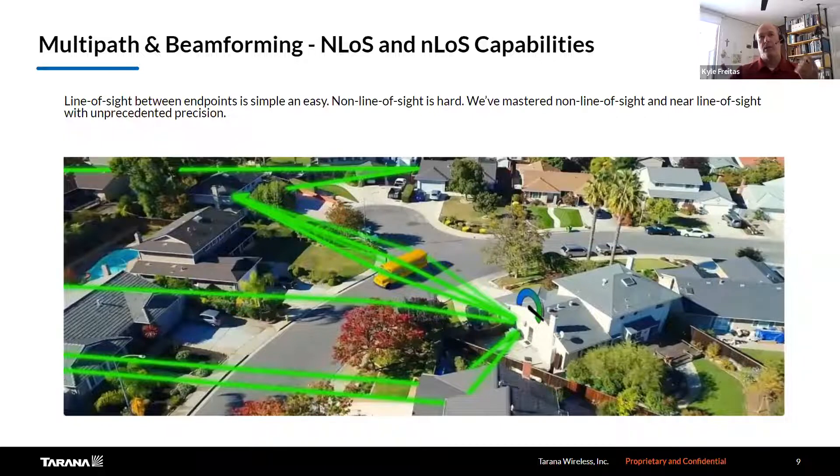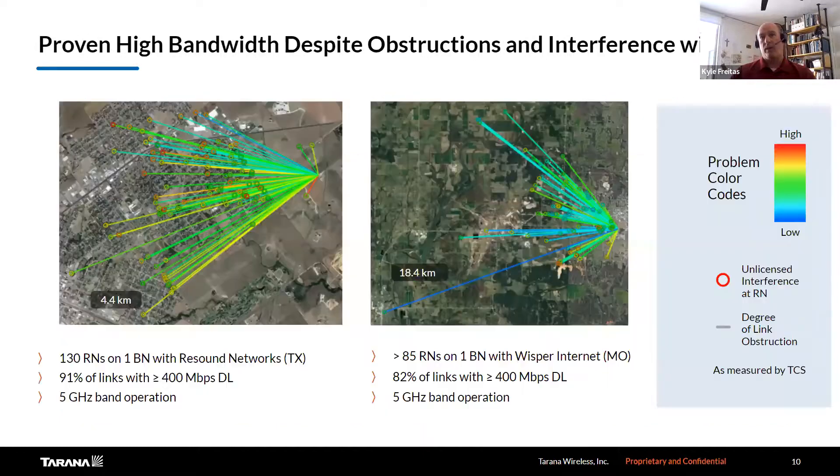This enables us to do non-line of sight and near line of sight connections to customers that are normally not able to be connected to a tower — because in the past, other technologies required line of sight. Here are some examples of high bandwidth customers that are connected even though they have obstructions, non-line of sight, and near line of sight issues.